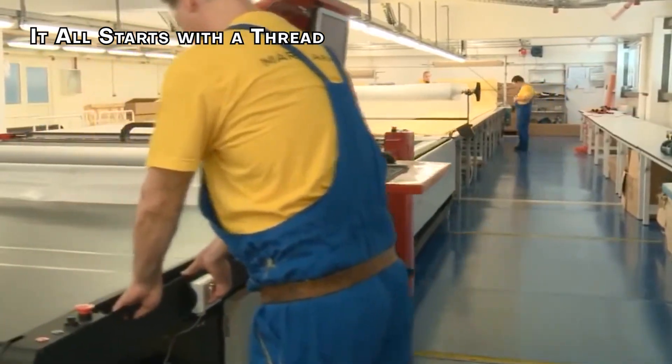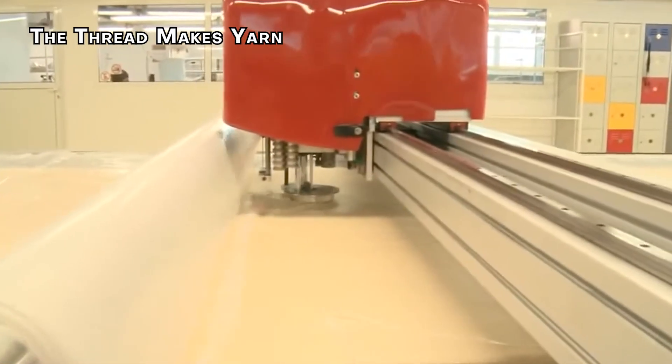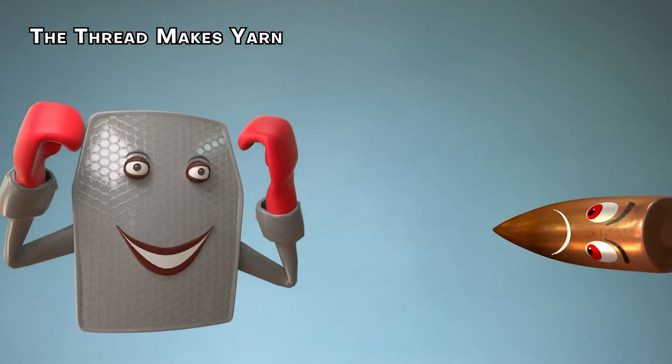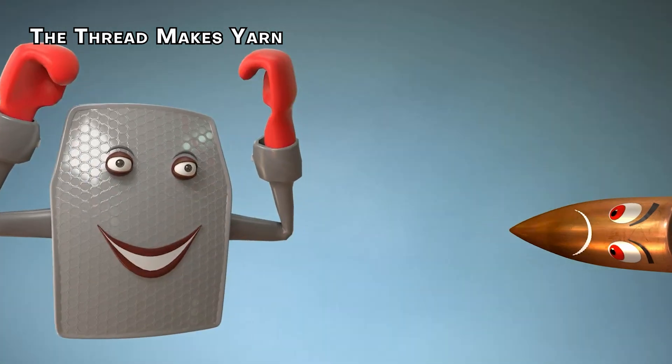So how does something as soft as fabric stop a speeding bullet? It might seem counterintuitive, but the science behind body armor is surprisingly simple. Essentially, it's a matter of dispersing energy. Bulletproof material is basically just a very strong net.